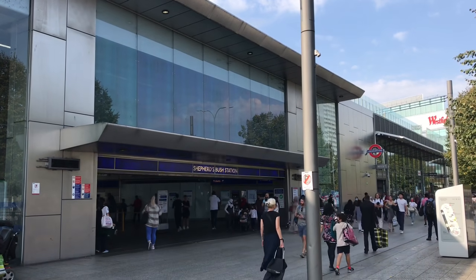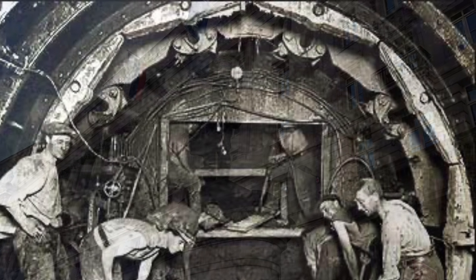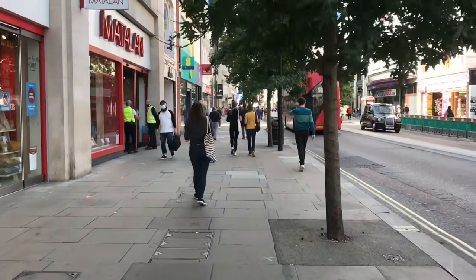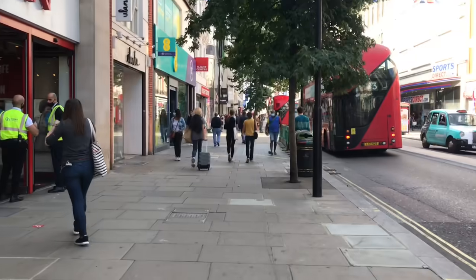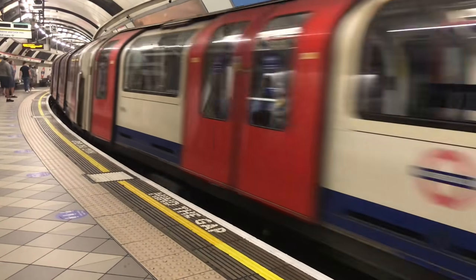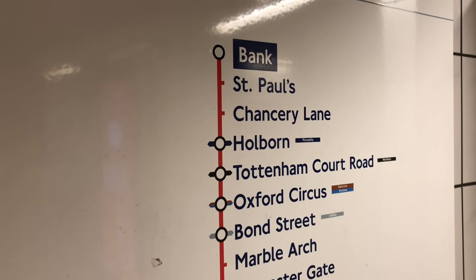Construction began in 1896 using the famous tunnelling shields designed by James Henry Greathead, who would pass away that same year. Construction was complicated — the line had to follow the winding streets above, which is why the line has so many tortuous curves. The first section, from Shepherd's Bush to Liverpool Street, opened in 1900.